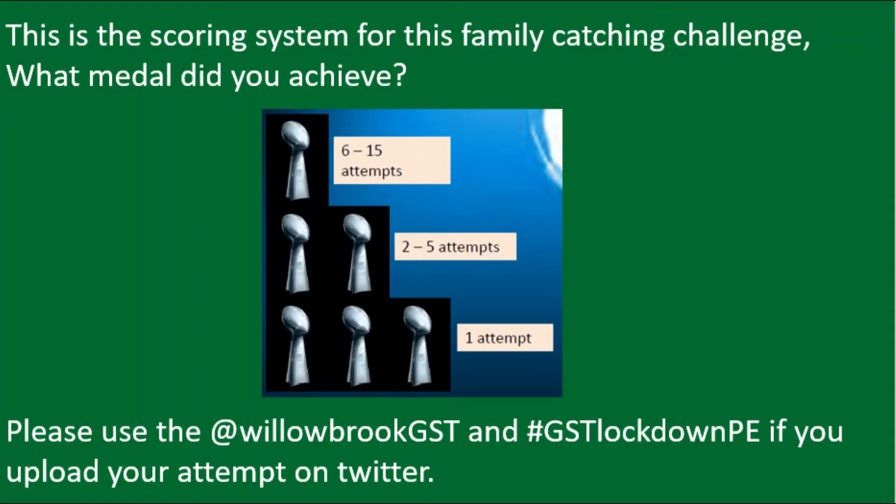How many attempts did it take you to get to zero? Good luck and have fun. Thank you.